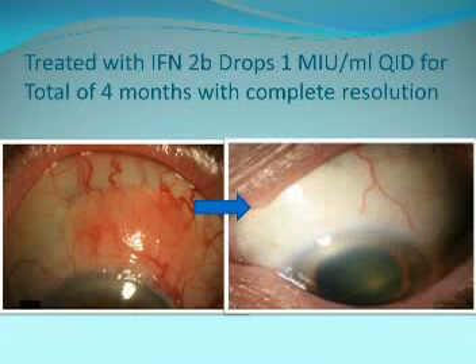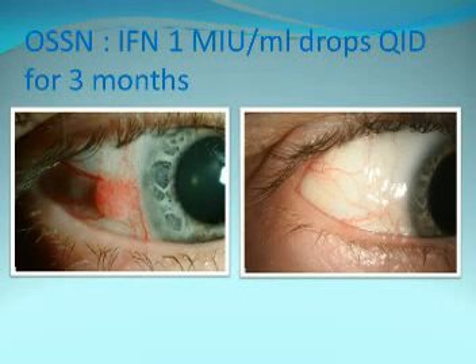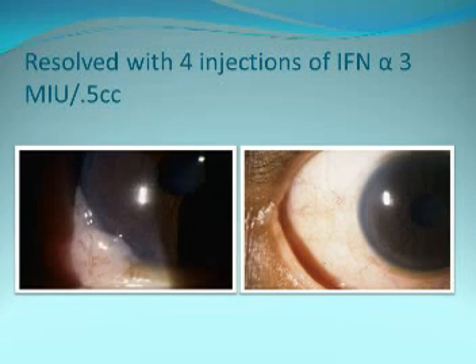Here's a patient with a gelatinous lesion treated continuously — given every day — who had beautiful resolution in four months. Another patient was treated with eye drops every day for three months with very nice resolution. A third patient I treated with weekly injections also had nice resolution of the tumor.